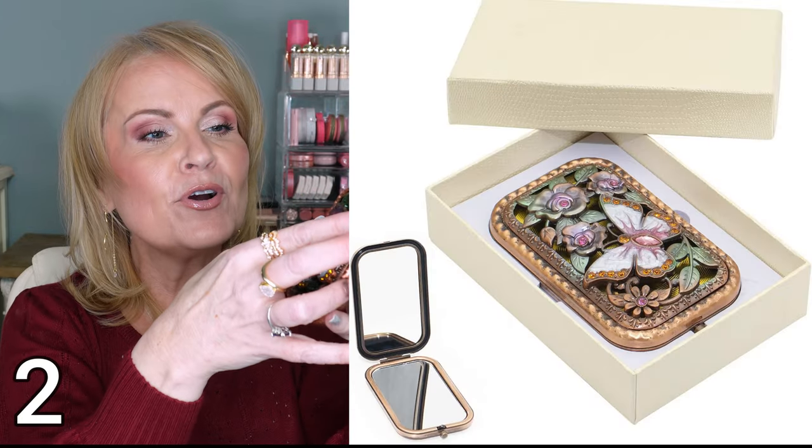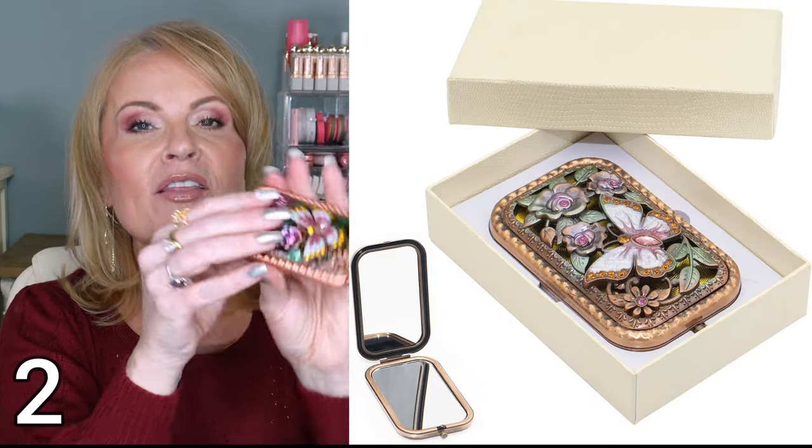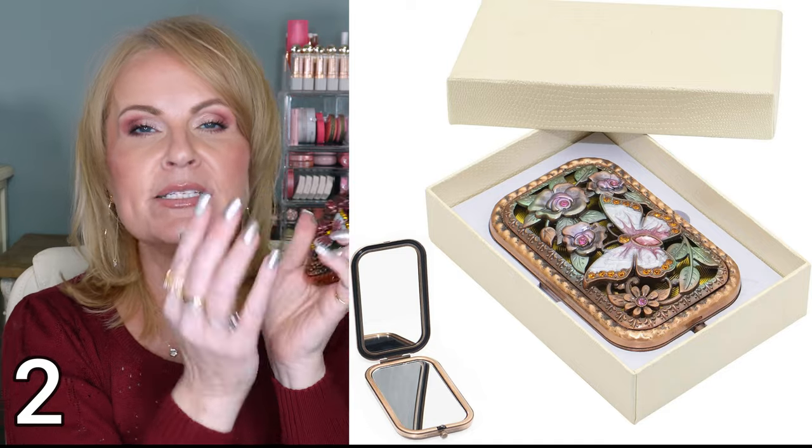I found the prettiest thing. Now look, this is boxed — look how ornate this is. It's upside down; why do I always have everything upside down? So it's already boxed so you can wrap it or just put a bow on it. But look at how beautiful this is. This is a mirror that goes into your purse. It's got a magnifying side and a regular side — perfect size for your purse. It's got some weight to it, so it's not a cheapy kind of thing. It comes already boxed and you can just give it like that.